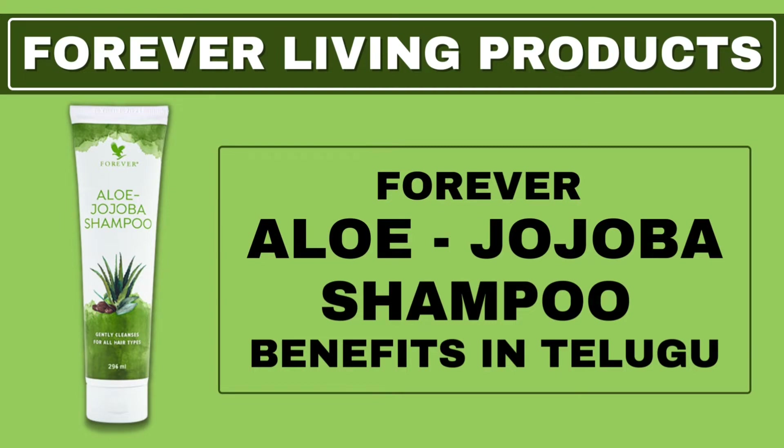This is the best product — Forever Aloe Jojoba Shampoo. If you want to make your hair better, you can purchase this product.